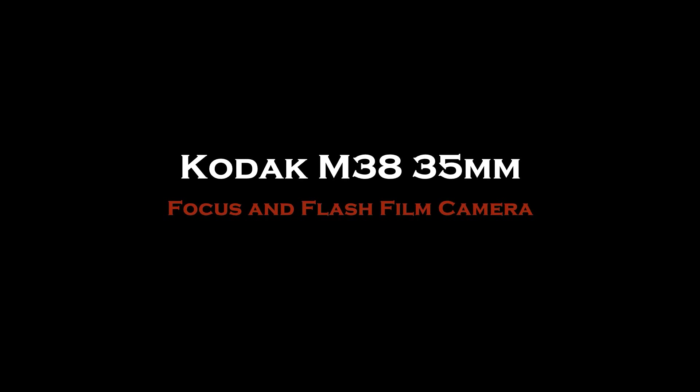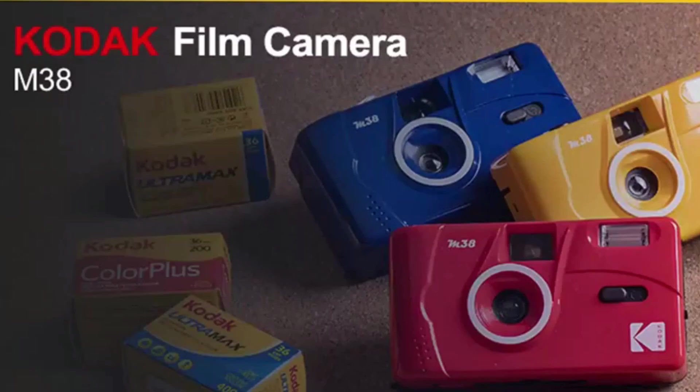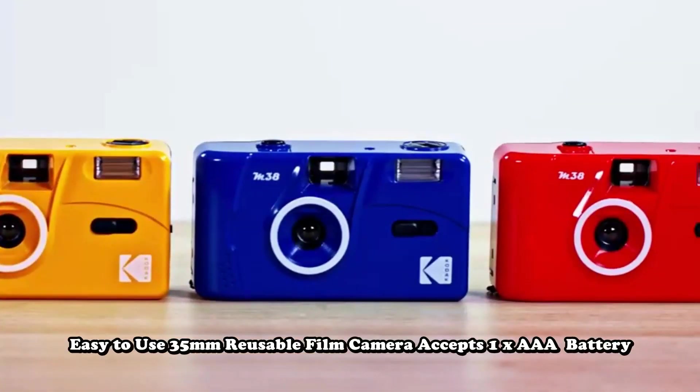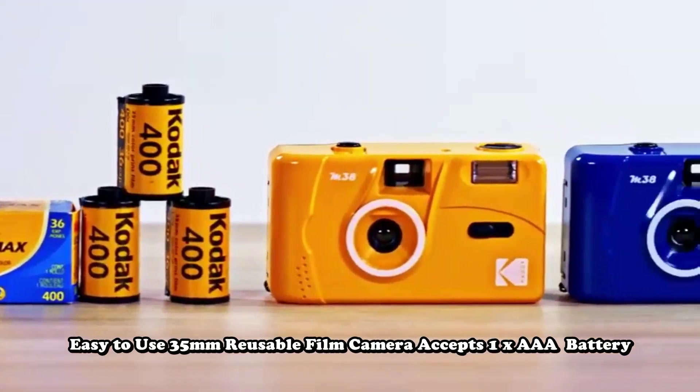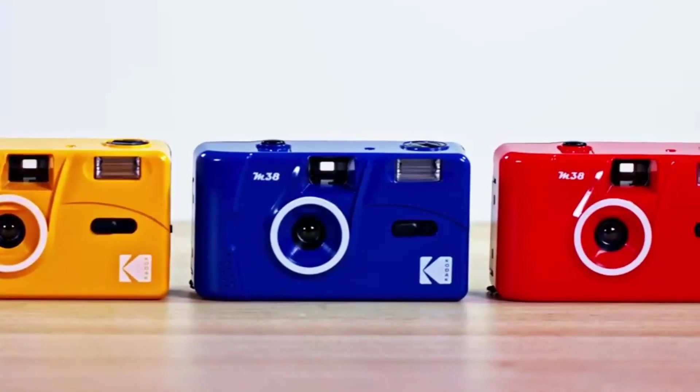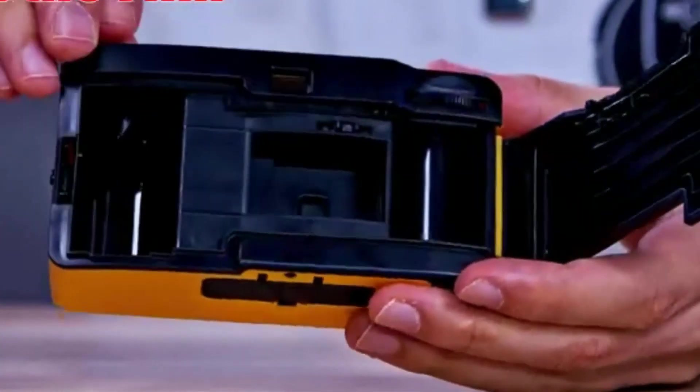Number 1: Kodak M38 35mm Focus and Flash Film Camera. This powerful built-in flash film camera by Kodak is easy to use, accepts one AAA battery, and features a fixed focus wide angle lens with built-in flash and optical viewfinder. Use the flash when taking photos indoors.